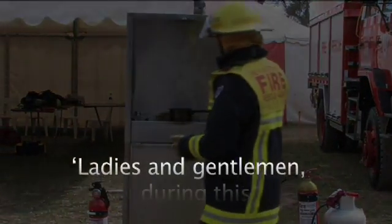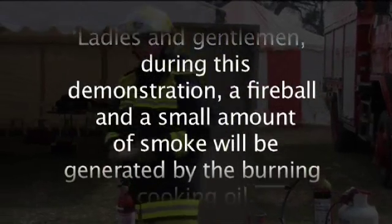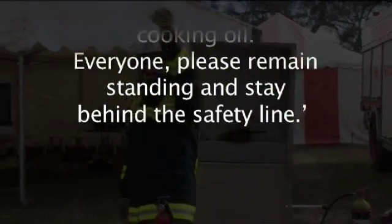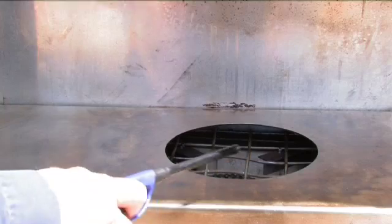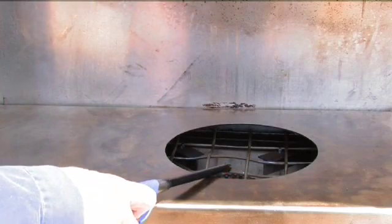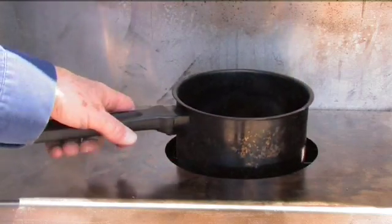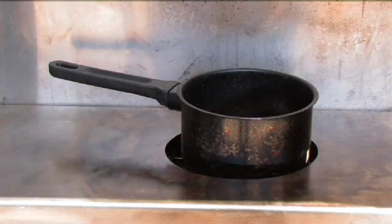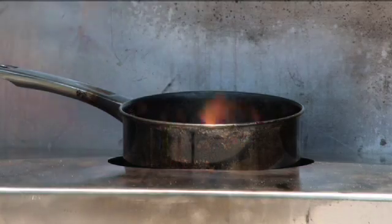Ladies and gentlemen, during this demonstration, a fireball and a small amount of smoke will be generated by the burning cooking oil. Everyone, please remain standing and stay behind the safety line. Turn on the gas. Light the gas burner with the extension barbecue lighter. Place the saucepan on the stove. The time to ignition depends on wind, temperature and humidity, but will be about 10 to 15 minutes. Start your presentation now.